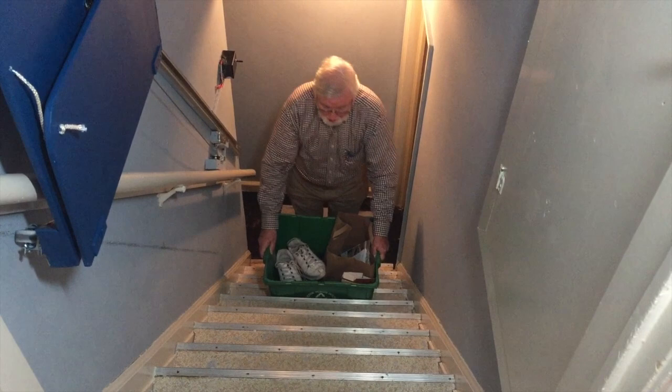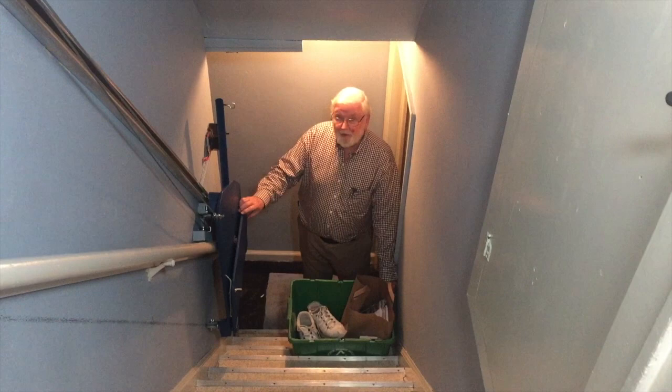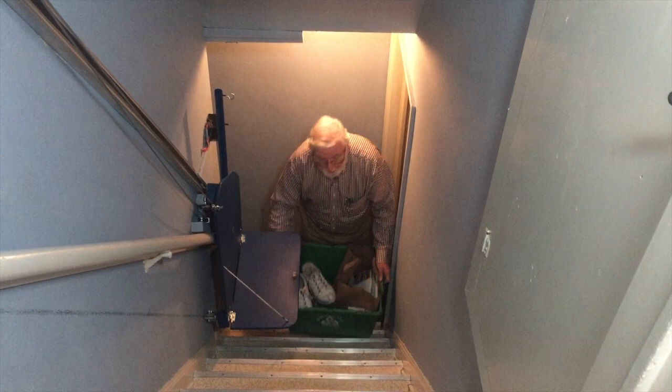If you're like me, getting up in age a little bit, getting up and down the stairs isn't so bad, but carrying things up and down the stairs is a challenge. So I've developed this stairway valet, sort of the dumbwaiter for the basement stairs.